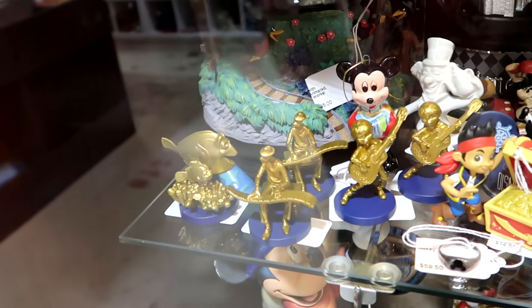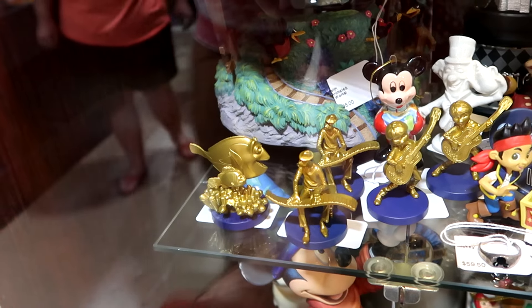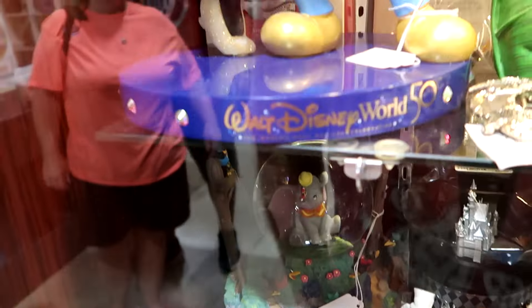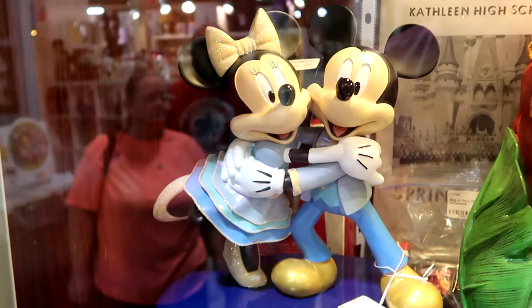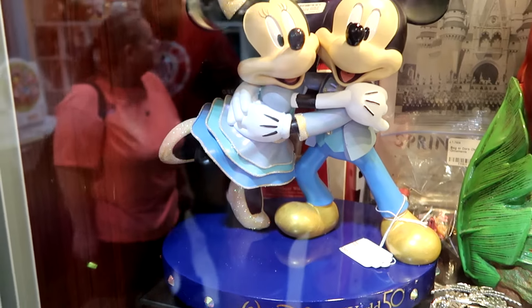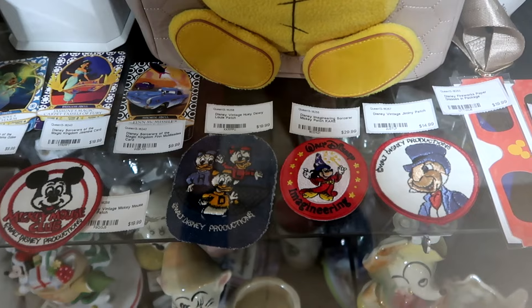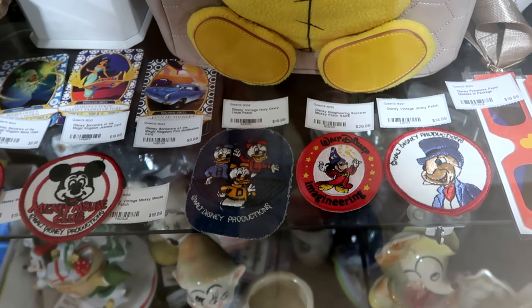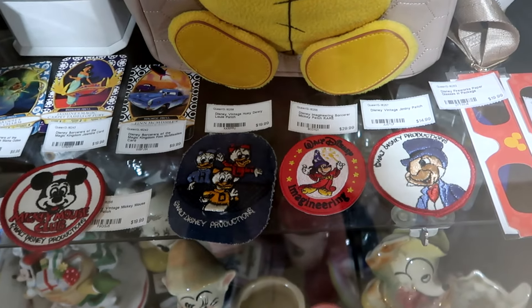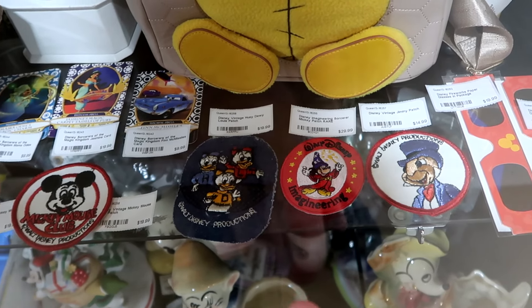Also a bunch of 50th anniversary figurines — they have Miguel from Coco, Nemo and Dory, and even more 50th anniversary statues like this one with Mickey and Minnie hugging, which comes with the 50th anniversary base. In this cabinet they do have a bunch of different patches. This one's vintage Huey, Dewey, and Louie for $20. Here's a rare Walt Disney Imagineering one for $30. They have a vintage Disney Jiminy Cricket patch that says Walt Disney Productions, and even some Mickey Mouse Club ones.